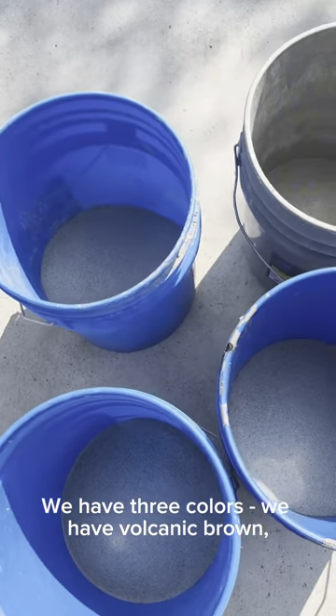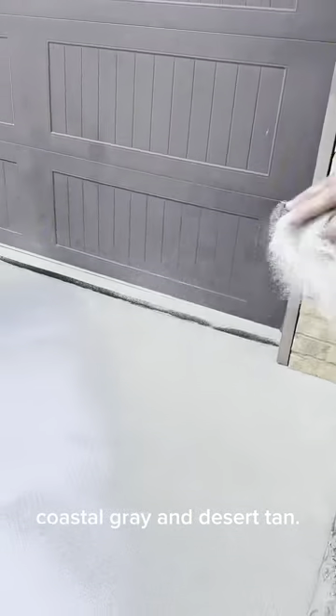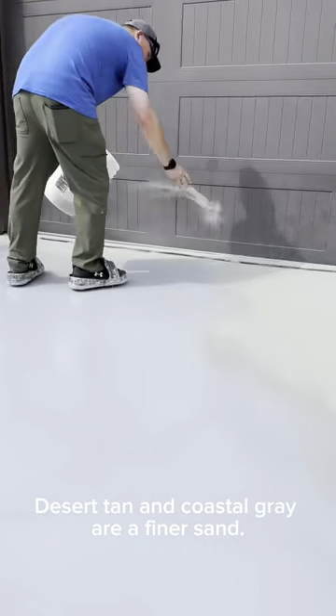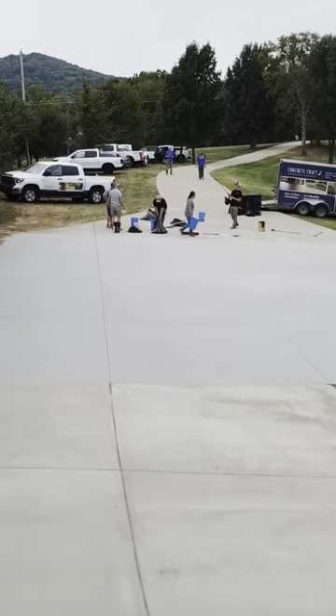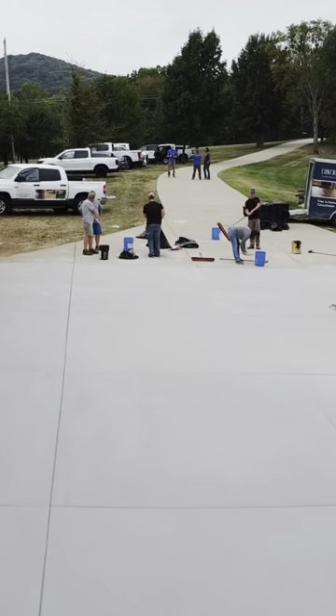We have three colors: volcanic brown, coastal gray, and desert tan. Desert tan and coastal gray are a finer sand and a nicer color.